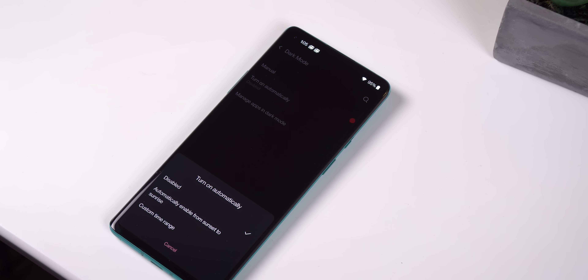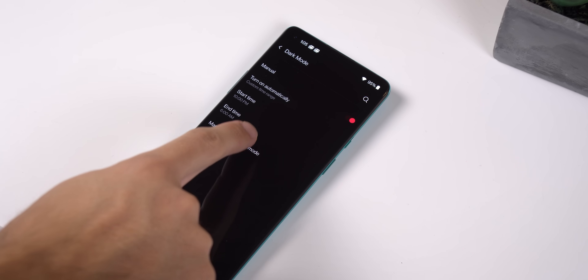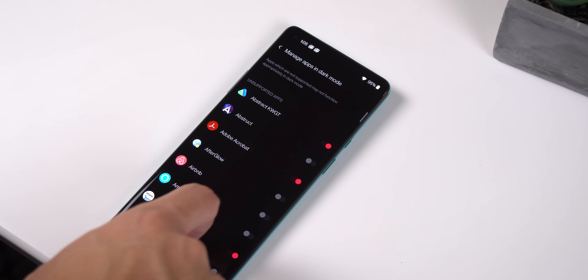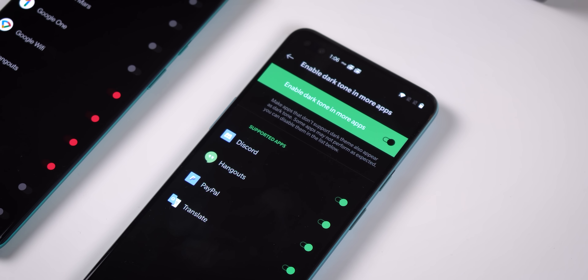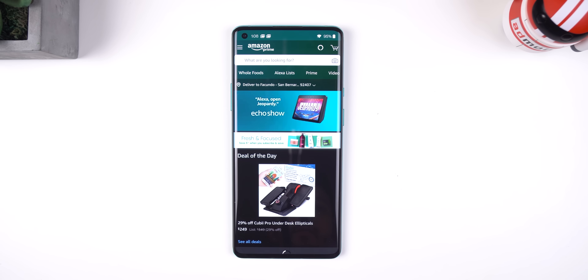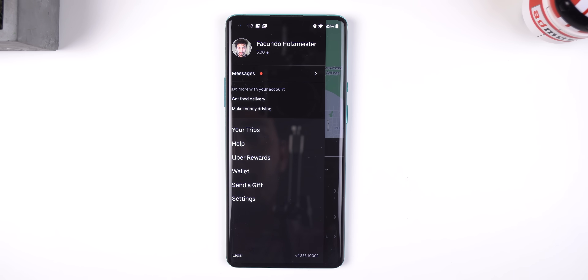You can also schedule when dark mode should be enabled. And the most exciting feature is that you can force almost any app to become dark. Before it was just a few apps within the OnePlus laboratory, but now you can flip the switch for almost any app you've installed — apps like Amazon, LinkedIn, eBay, VSCO, Uber, etc. can now have a dark interface without even natively supporting it.